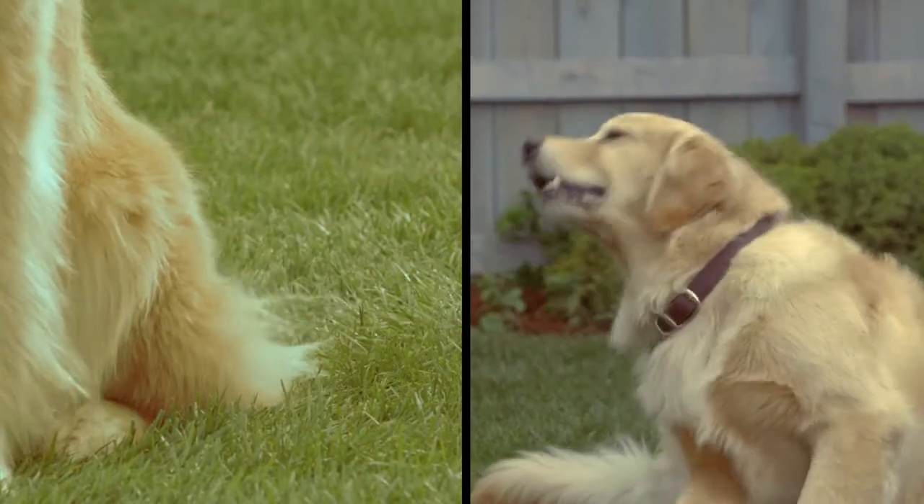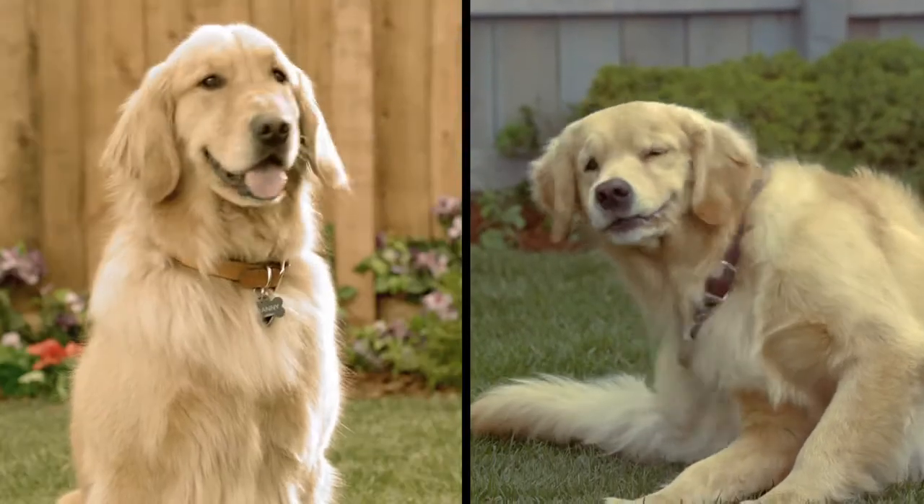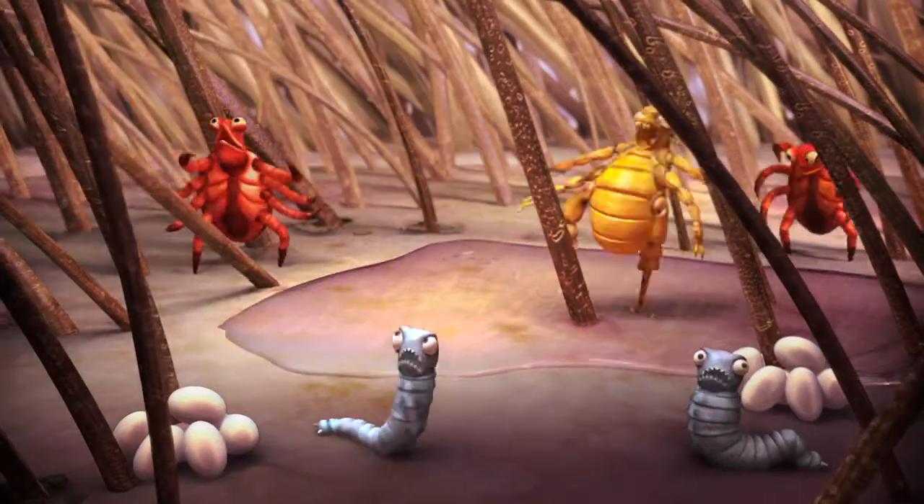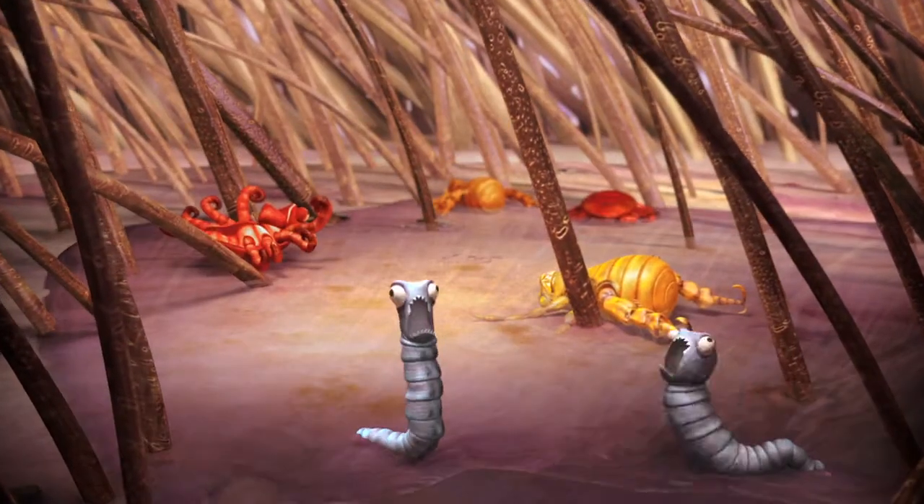And Atoms kills flea eggs and larvae. It even kills and repels mosquitoes, too. And only Atoms brings you the new Smart Shield Applicator that helps Atoms get down to the skin, where the bugs live.